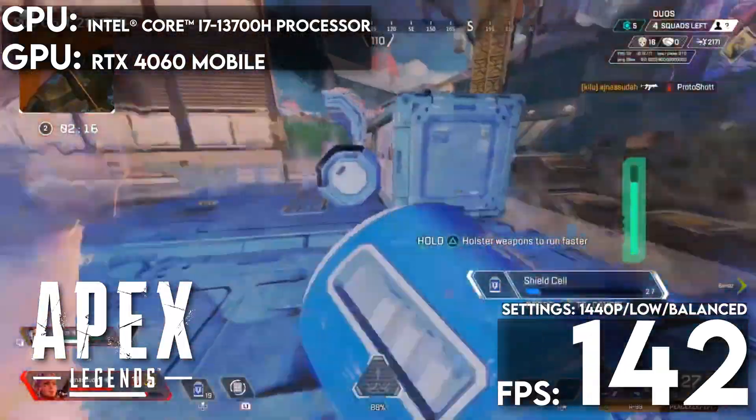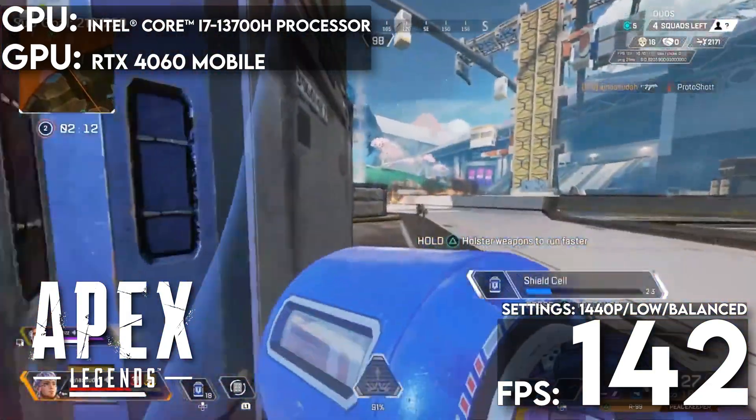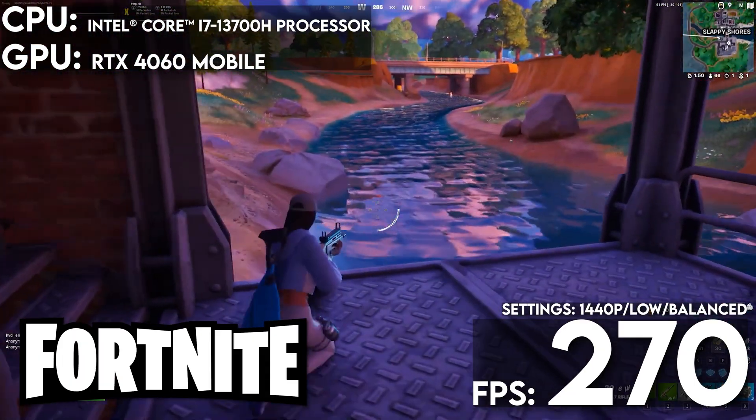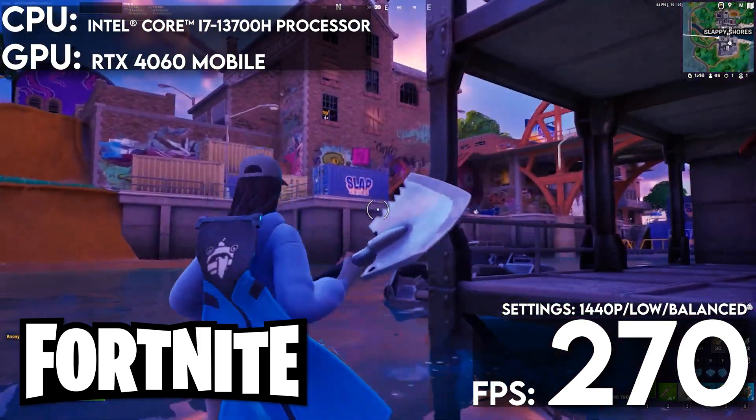In competitive titles like Apex Legends with visual settings set to low, basically maximizing frame rate, we got an average FPS of 141.8. And finally in Fortnite, with low settings and DLSS enabled at balance, we saw a frame rate average of 270.4. If you're wondering what you'll use that 240 hertz screen for, games like Fortnite, CS:GO 2, and of course Valorant are going to have no issue making full use of that beautiful fast screen.